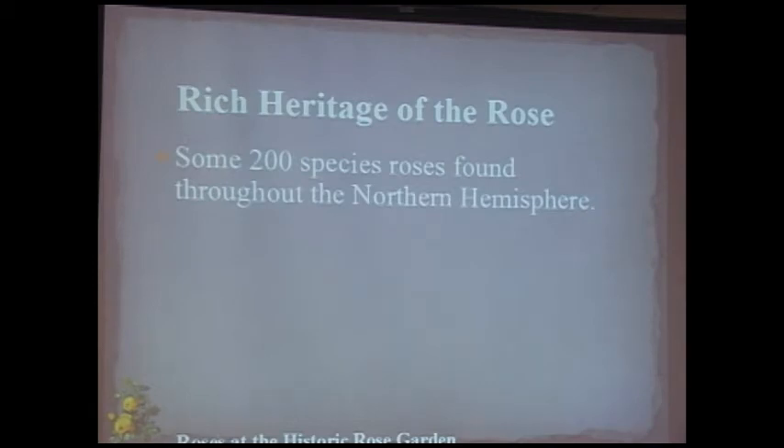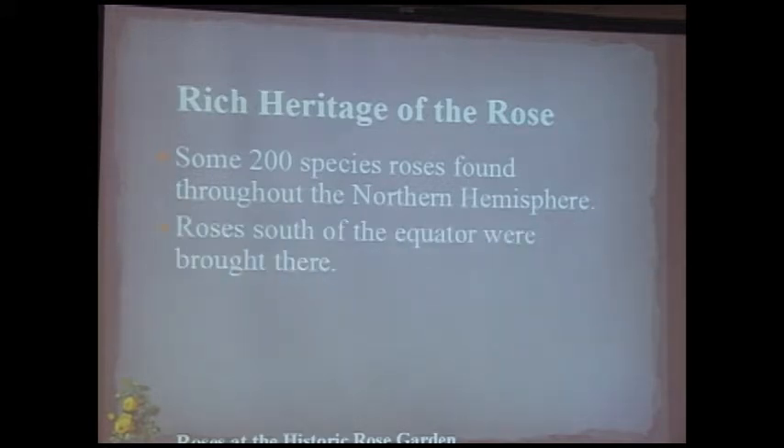There are about 200 species roses found throughout the Northern Hemisphere. Roses grown in places like South Africa and Australia were brought there — they're not native south of the equator. Fascinatingly, the oldest known rose fossil was found in North America — 35 million years old. Wild roses grow in settings ranging from riparian to swampy to desert to mountains.